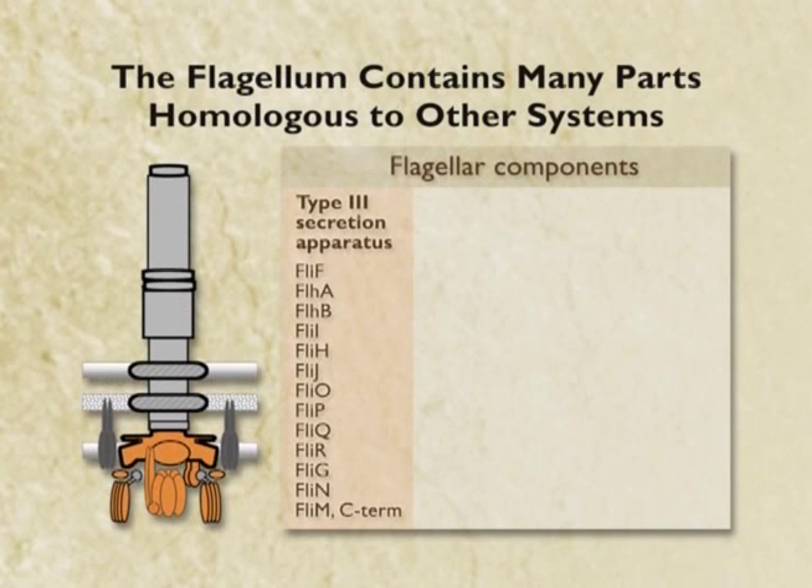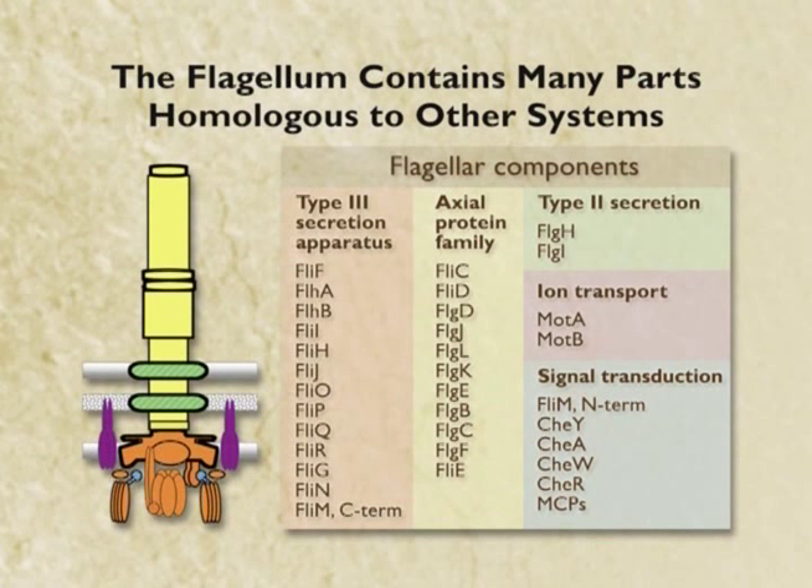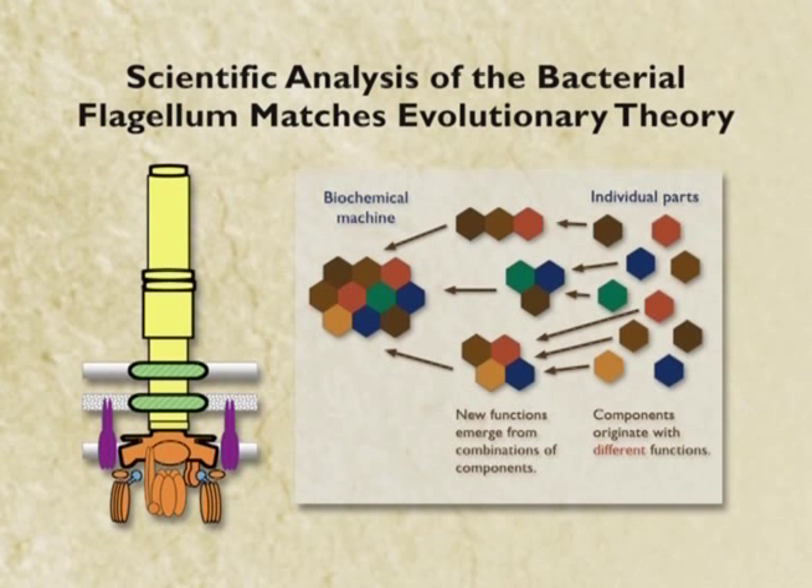There is no other word for it. And it turns out when we analyze the bacterial flagellum itself — these are the proteins associated with the type three secretory apparatus — just about every other protein in the flagellum actually has a function of its own in a system elsewhere in the cell unrelated to flagellar movement. And you know what that means? It means that when we actually analyze the flagellum, it fits the evolution prediction, which is that the parts should have functions of their own. And so they do.